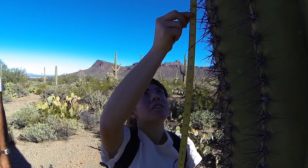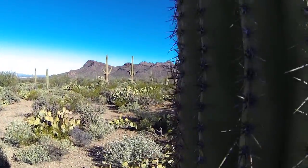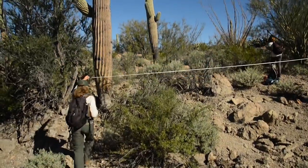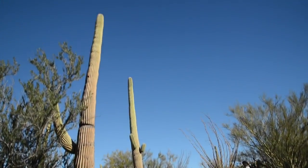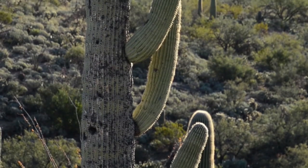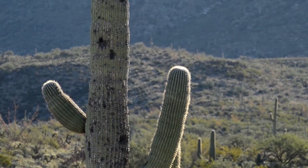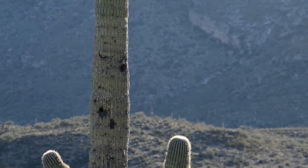We count the saguaros, measure them, and collect data. We check height so we can see how much they are growing, damage — if there is any frost damage, herbivory, insect damage, things like that. We also count the number of arms and number of holes. We take notes on those saguaros so we know where they are and can come back to them.